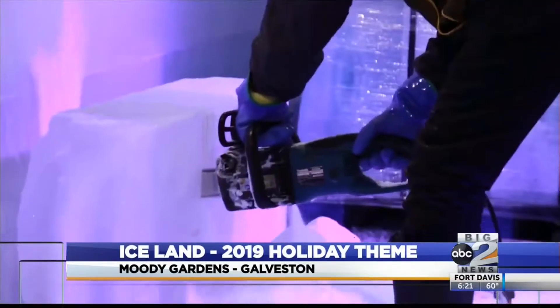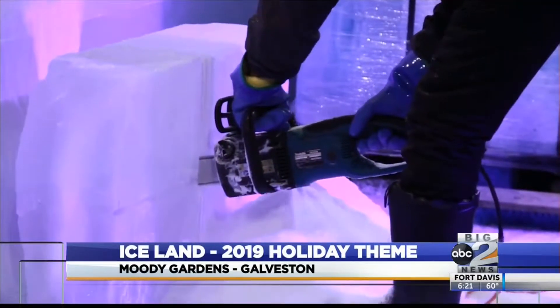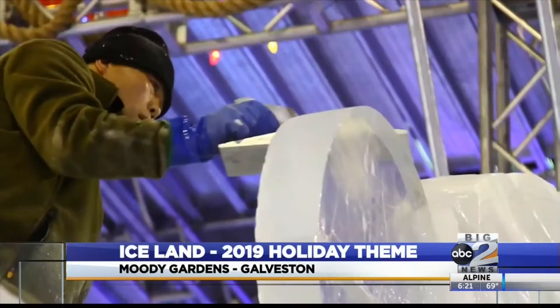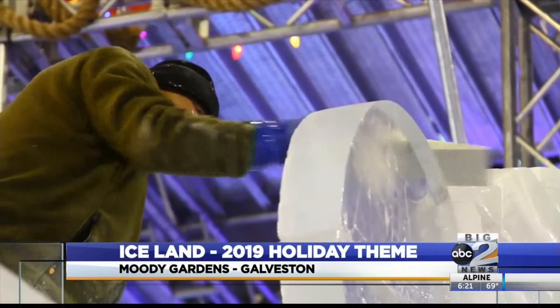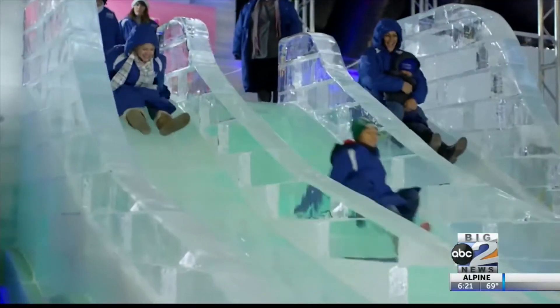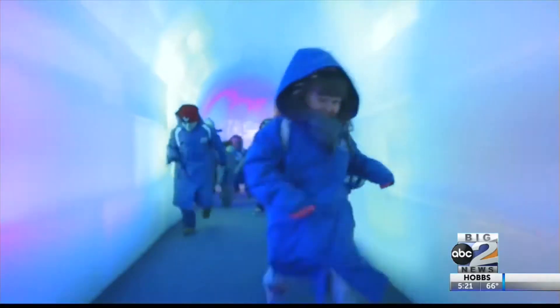You can see some footage here — a behind-the-scenes look at what exactly goes into that. How long does it typically take for these sculptures to be finished? About 50 to 60 days, and they work really fast. The team that comes over from China really has it down to a science. They get in there with their chainsaws and ice picks — they're amazing to watch.